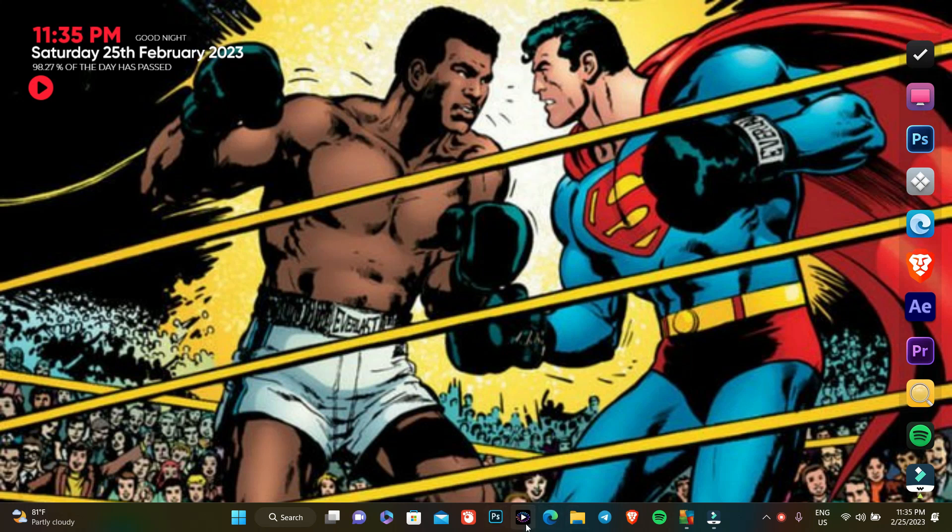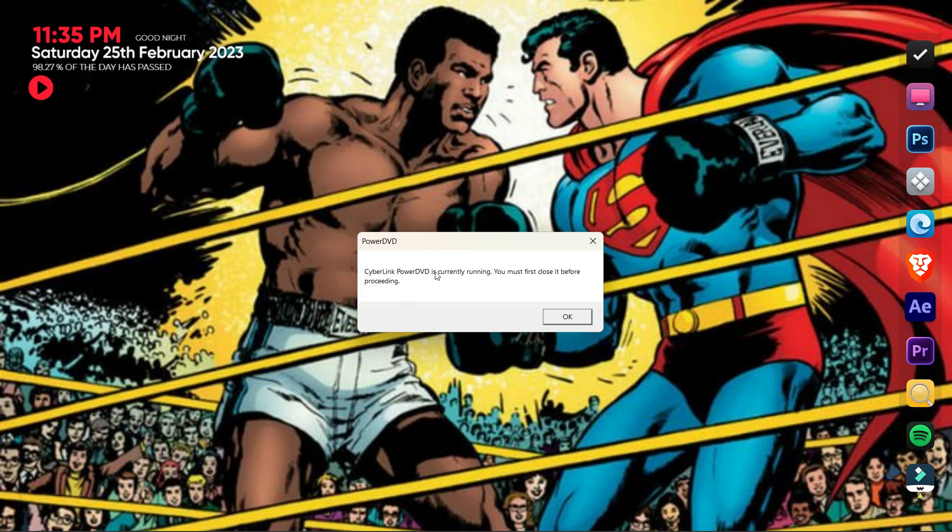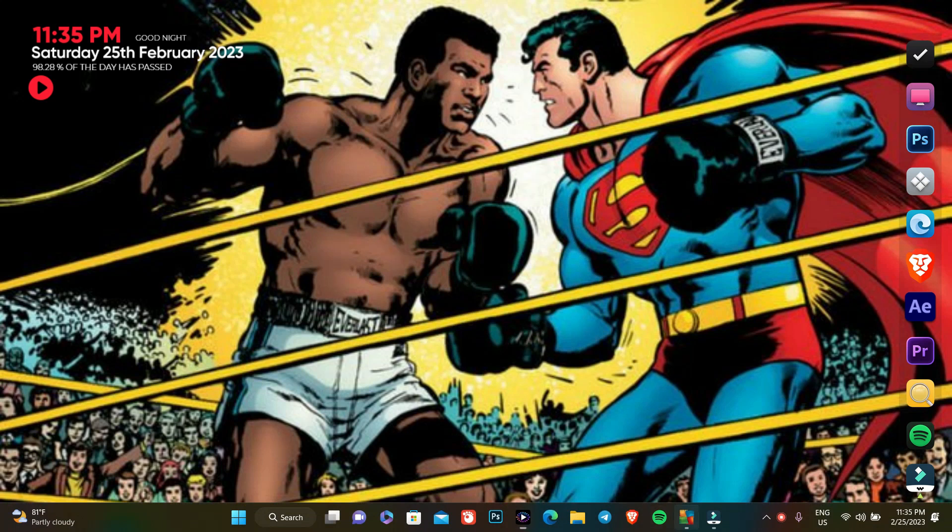Let's try to open it here. It says CyberLink PowerDVD is currently running — must first close it before proceeding. When you check, I'm not opening PowerDVD at all and it says it's opening. Let's check it again — it says that it's not opening.